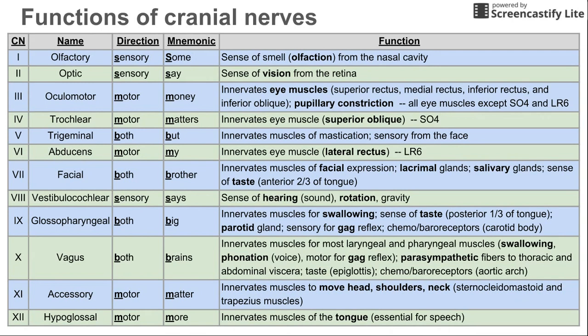So cranial nerves 5, 7, 9, and 10 are all the cranial nerves that have both sensory and motor functions. And as mentioned, the eye muscles are controlled by three cranial nerves: 3, 4, and 6.